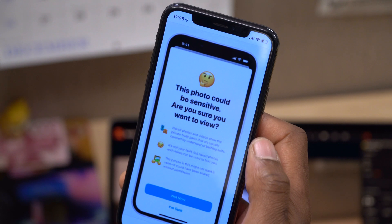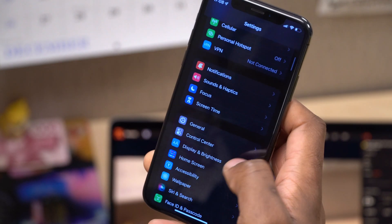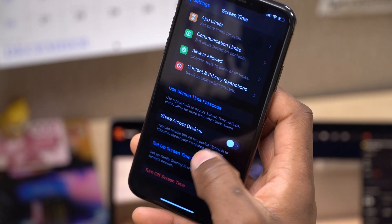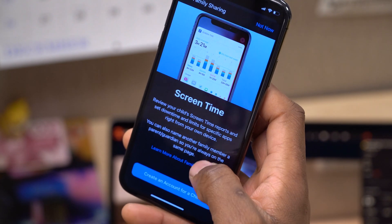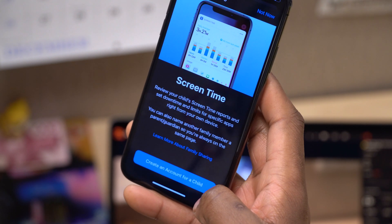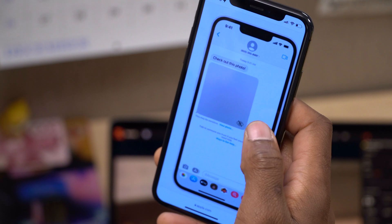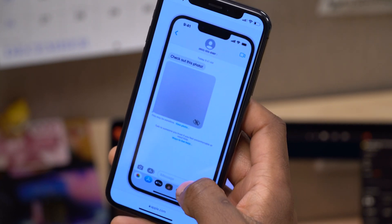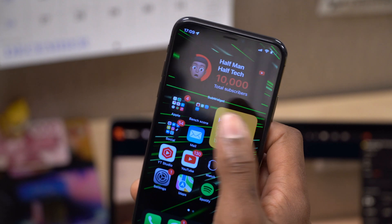If you want to set this up for a child, go into Settings and then Screen Time. Scroll to the bottom and you'll see 'Set up Screen Time for Family.' Click there, and you'll be able to create an account for a child. Once you've set up iCloud and Screen Time for a child, this feature will scan pictures or content your child receives, blur them, warn your child, and give them options to protect themselves and contact someone they trust.